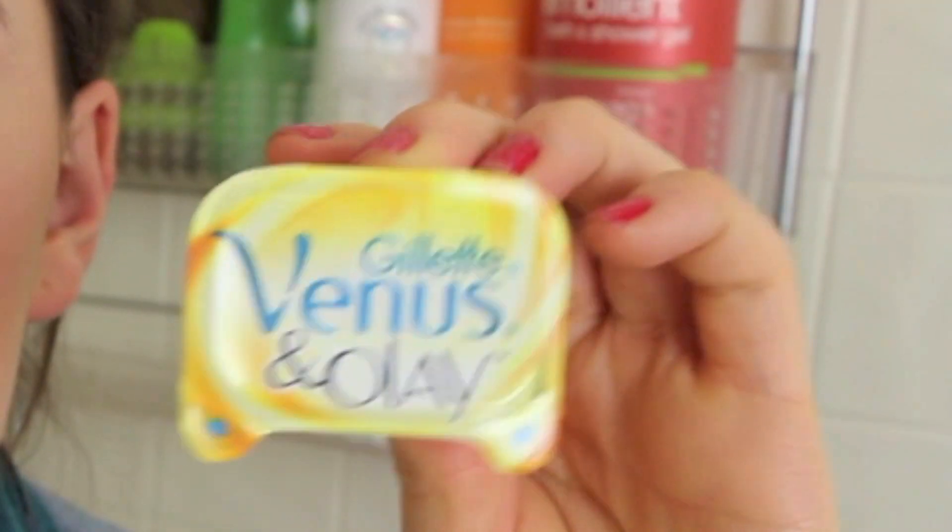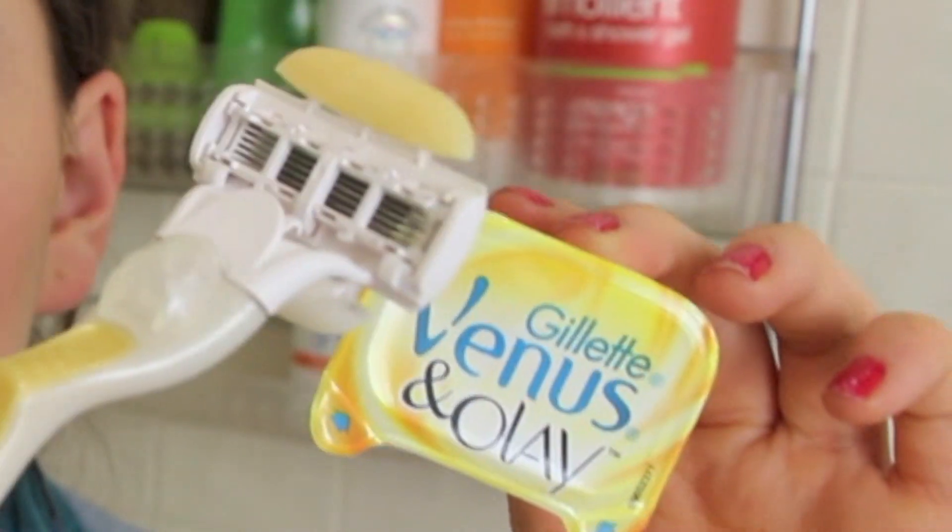The last product is my razor — I use the Gillette Venus and Olay razor. I don't normally keep the packaging in here but I wanted to show you what it looks like. The two little moisturizing bars on it make your skin feel really soft while shaving, and the head is really flexible, which is great for getting around your knees. I love this razor.